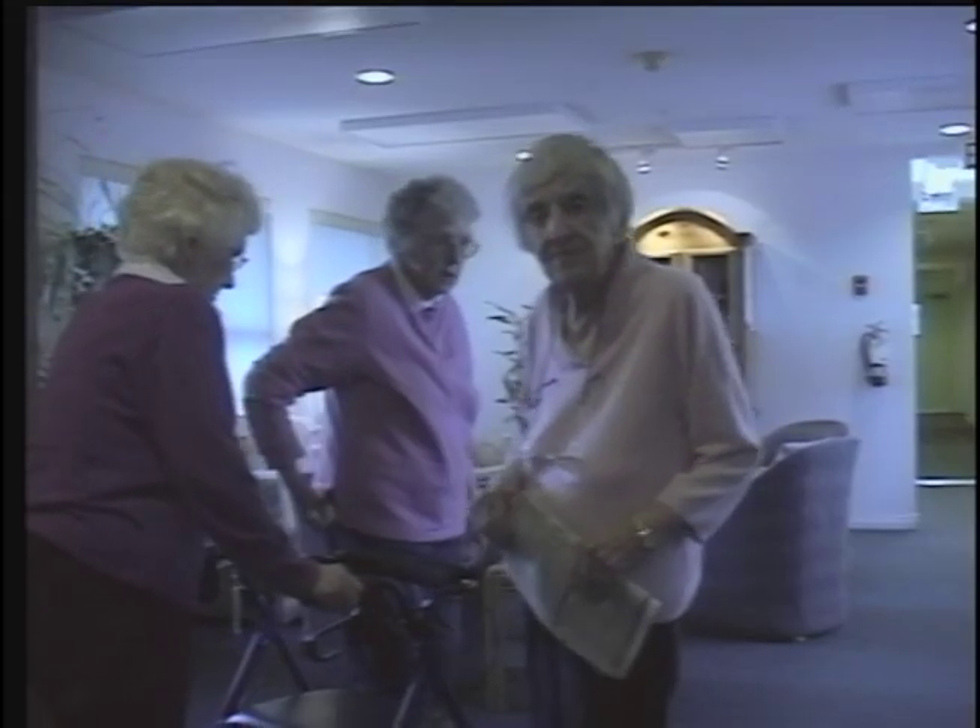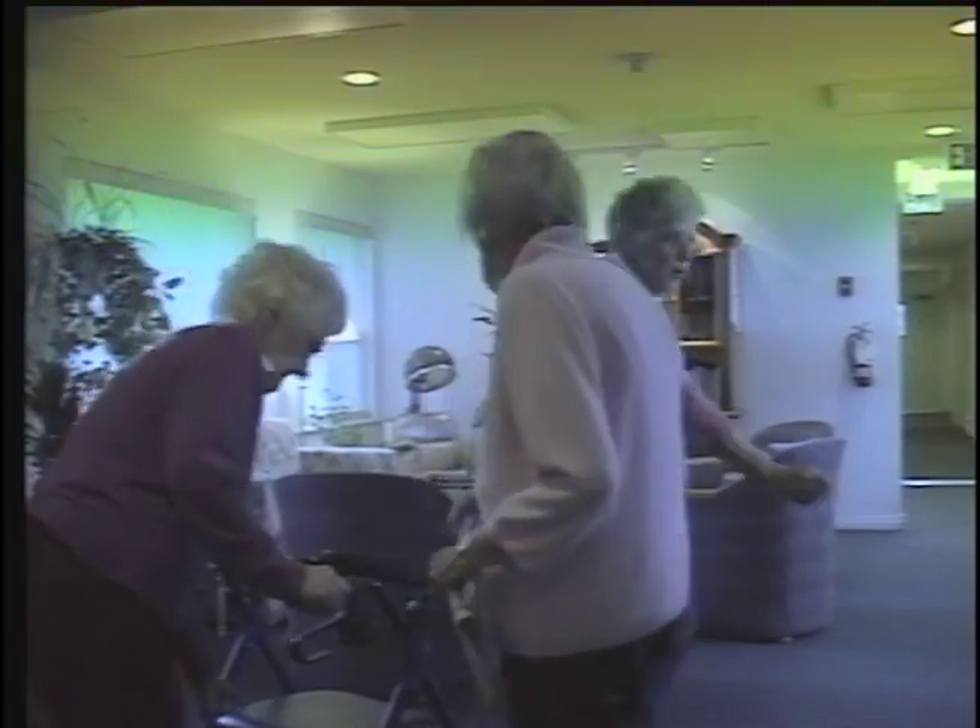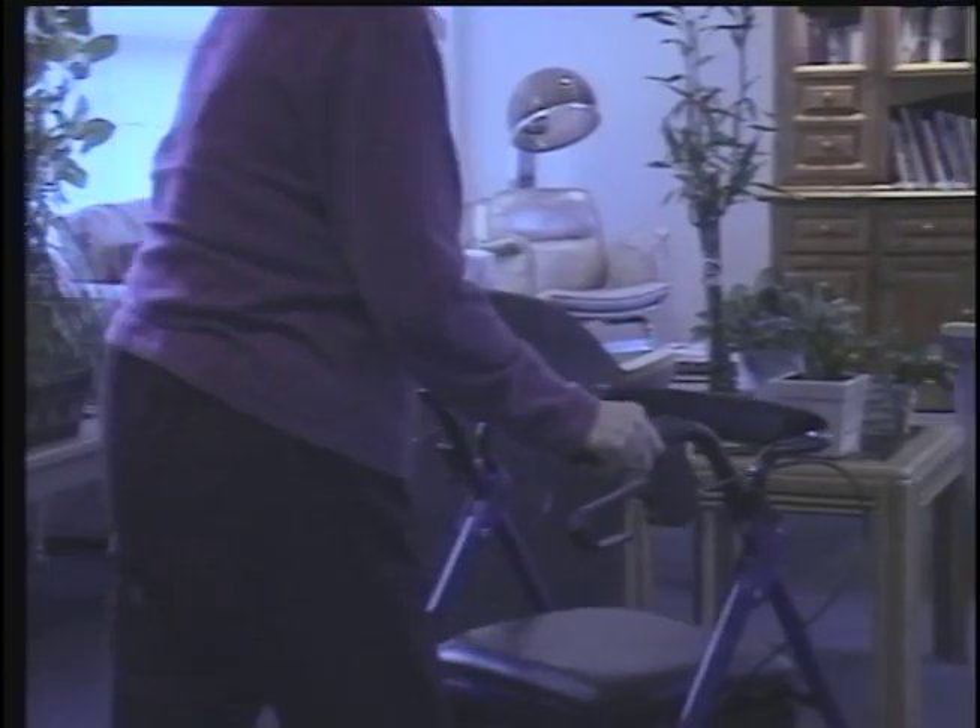Colleen feels that independence is empowering for the residents. And what's been even more empowering is simply the fight to keep their home. None of us here are afraid or feeling fearful. We're actually feeling probably more empowered than we ever have in the last while.